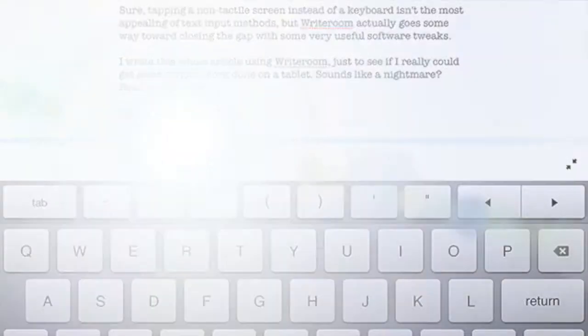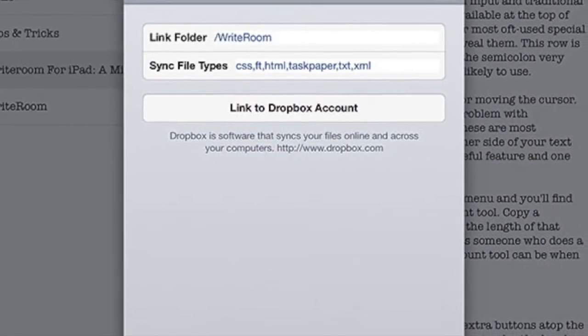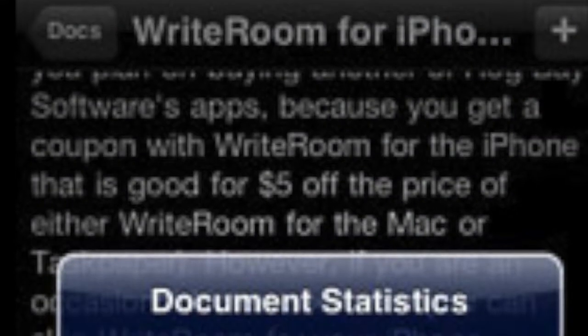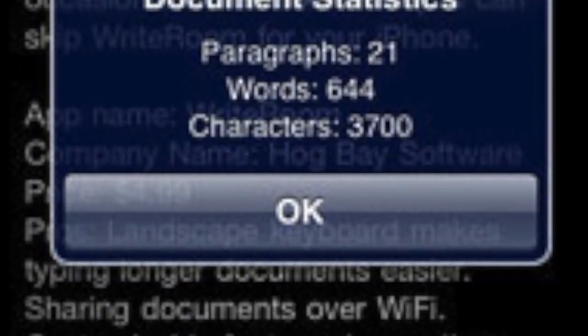A couple of downfalls: there is no support for pre-OS X line systems, it is strictly for writing rather than occasional desktop publishing uses, and it costs $24.95, which is definitely a hot topic. But if you can get past those cons, WriteRoom is definitely the one for you.